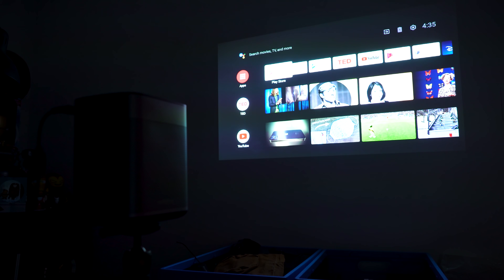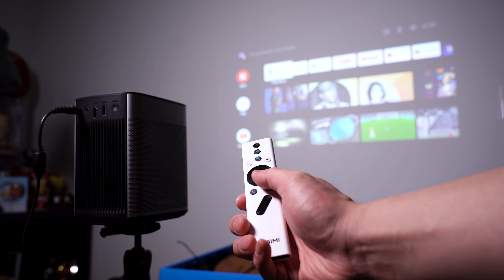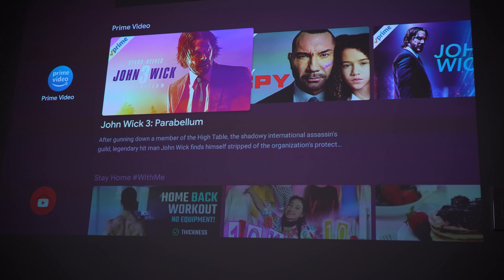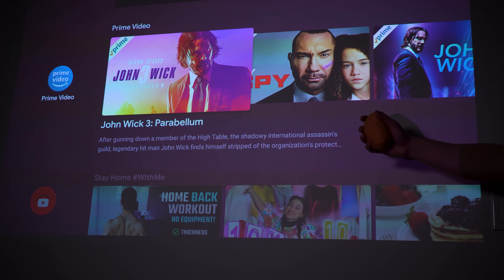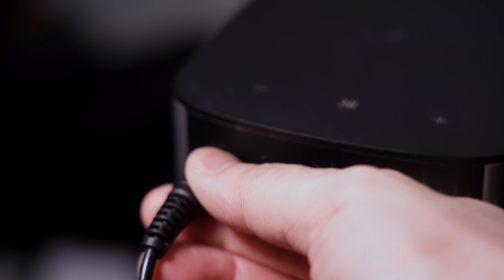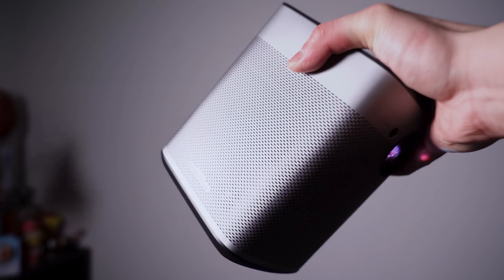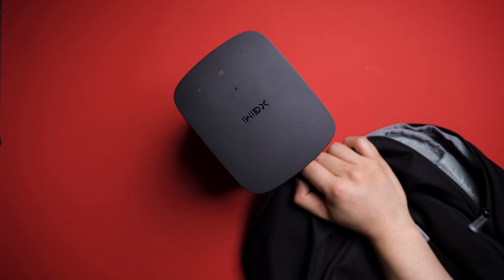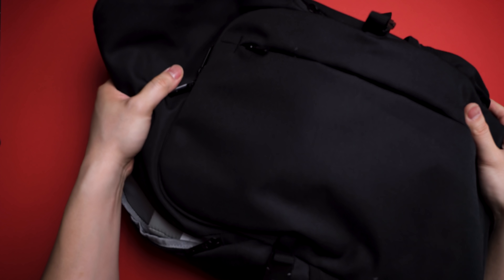I usually just project it onto my blank wall, and it's perfectly fine for a date night in. Plus, with the included controller with Google Voice Assistant, it means I don't have to get up from my seat to switch between shows. They claim it can project up to 100 inches, but I've got it at around 70 inches here, and it's still sharp enough for any Netflix and chill session. To put the butter on the toast, it's got its own 10,000 milliamp battery built in — which means yes, you can carry around a 70-inch TV in your backpack and Netflix and chill anywhere you want.